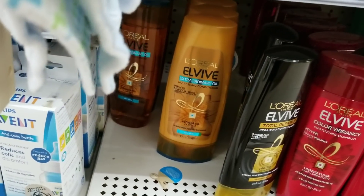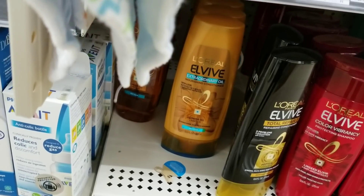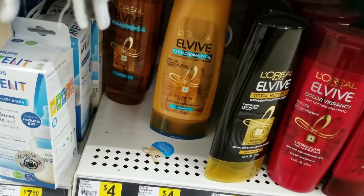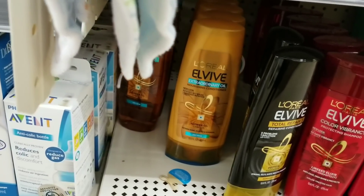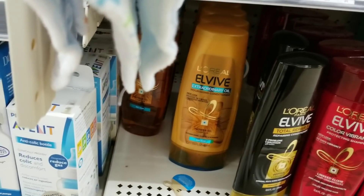I'm grabbing two of these L'Oreals right here — they're marked down to a dollar and 80 cents. I have a $4 off 2 coupon; that coupon actually comes out on Sunday. But I got my coupons early, so I'm grabbing two of these.